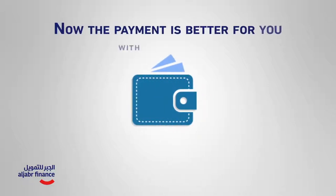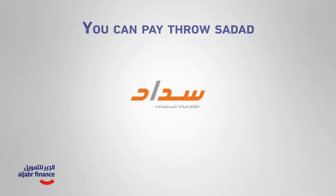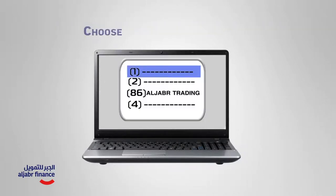Payment is now better than ever with Algebra Finance. You can pay through SADAD — all you have to do is enter the banking service through the internet, click on bills payment, and choose Algebra Trading Company.